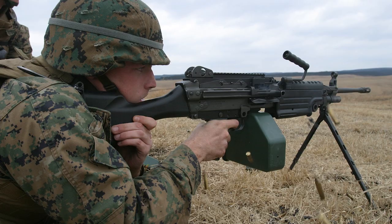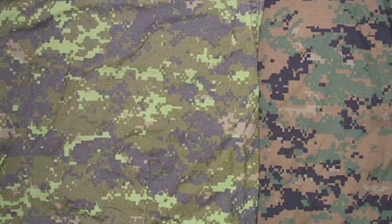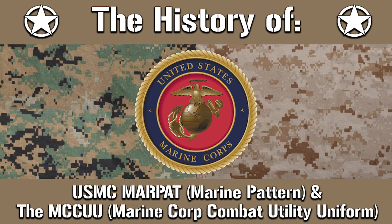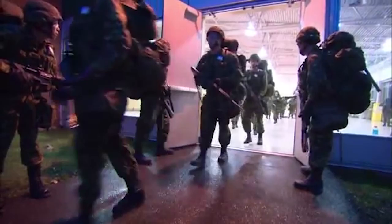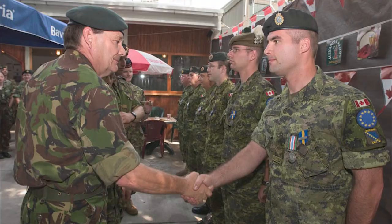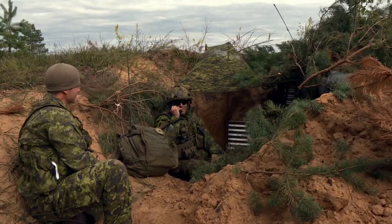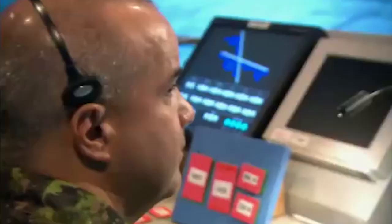Not long after, the U.S. Marine Corps unveiled their woodland and desert MARPAT camouflage patterns. There has been long speculation and conflicting stories as to how the Marine Corps ended up with their digital pattern — if you want to see more about that, you can check out our History of MARPAT video. Once everything was sorted out and finalized, the first instance of CADPAT-TW being worn by forces abroad was seen during Operation Palladium in Bosnia and Herzegovina in 2001. It then fully replaced the older olive drab uniforms worn by the army in 2002, with the Air Force following suit in 2004.